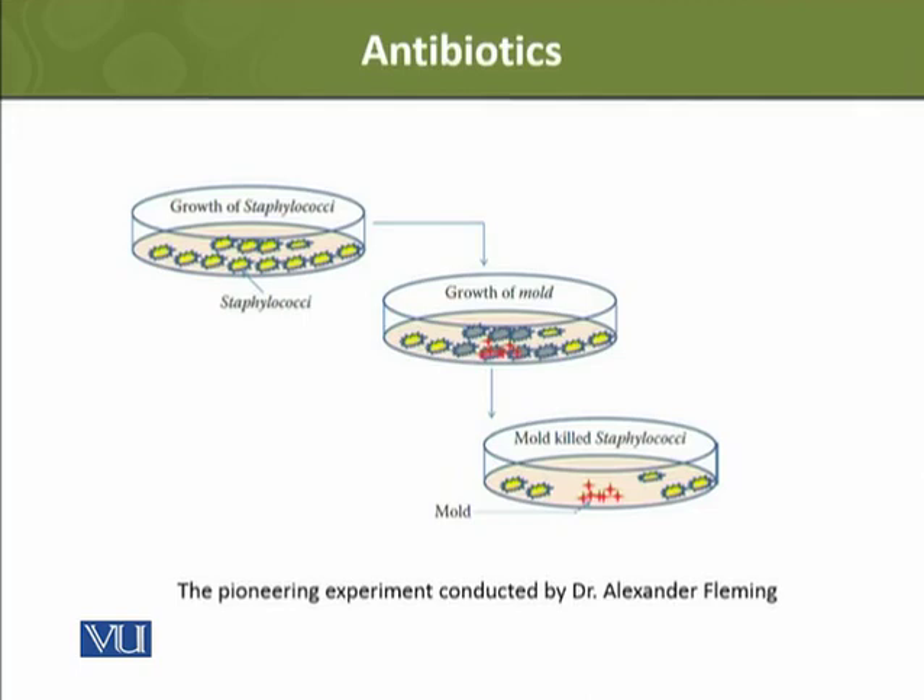Dr. Alexander Fleming was working with a bacteria called Staphylococcus. He was not getting the desired results and he was quite frustrated. He had a bacterial culture plate, and he left it — he left the lid off and left it.